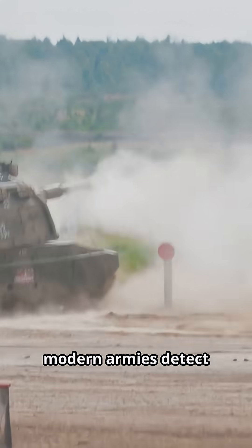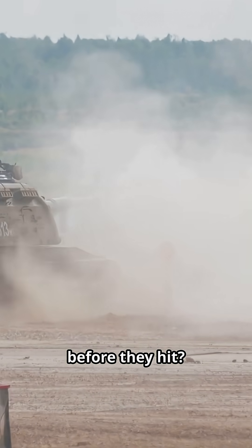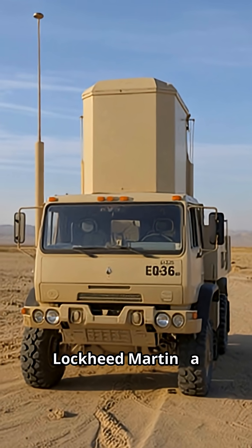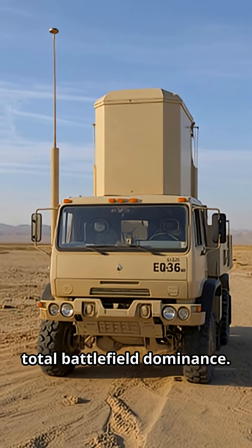Ever wondered how modern armies detect and destroy incoming mortars, rockets, and artillery before they hit? Meet the game changer: the EQ-36 Counterfire Target Acquisition Radar by Lockheed Martin, a mobile radar system that gives soldiers total battlefield dominance.